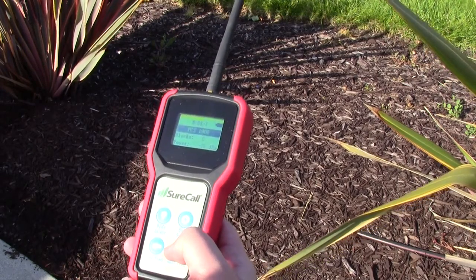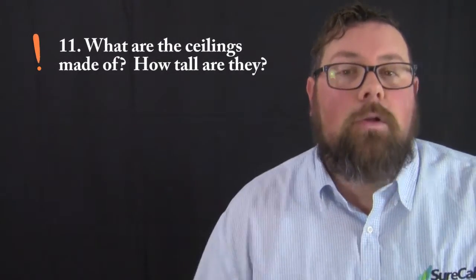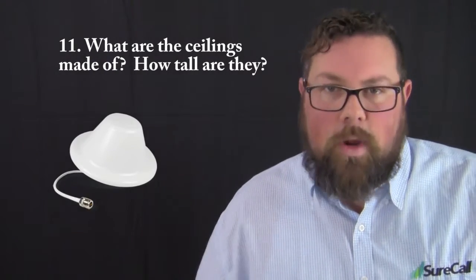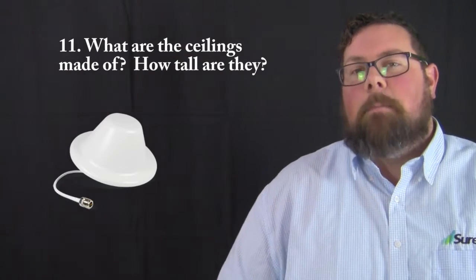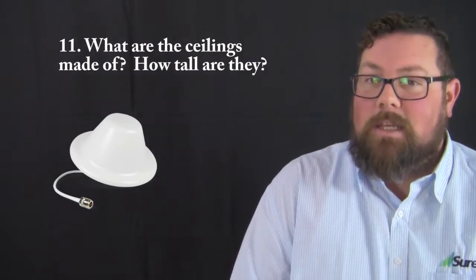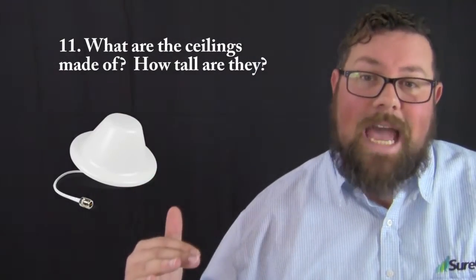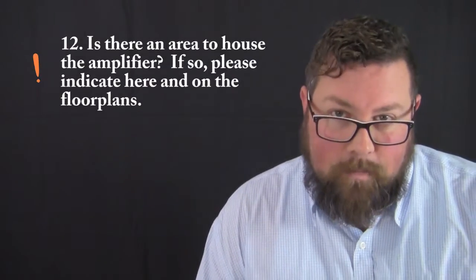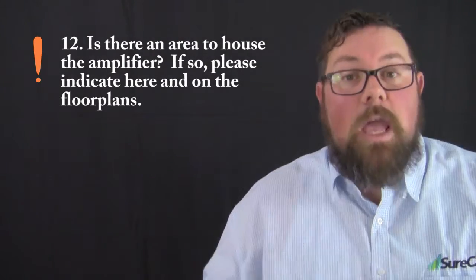Question number eleven: what are the ceilings made of and how tall are they? This helps us decide whether to use dome indoor antennas instead of panel indoor antennas. Dome antennas give a much wider hotspot than panel antennas, so if we can use them, we typically will. If you have ceilings that are 20 feet tall or less, consider using the dome antennas.